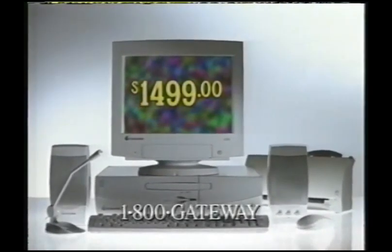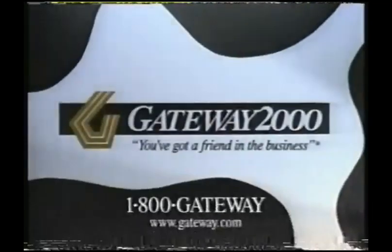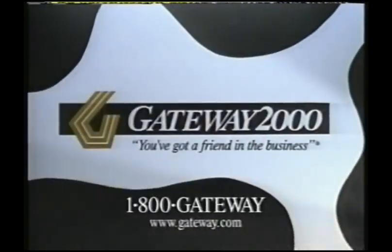And best of all, it's from Gateway. Gateway computers feature Intel Pentium processors. Call us at 1-800-GATEWAY and we'll build one for you.